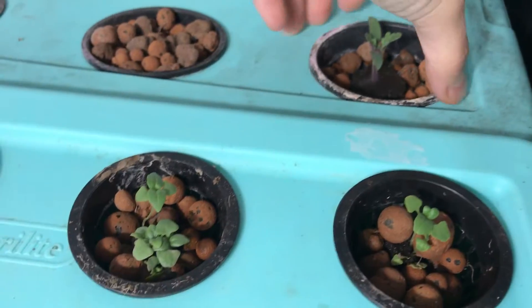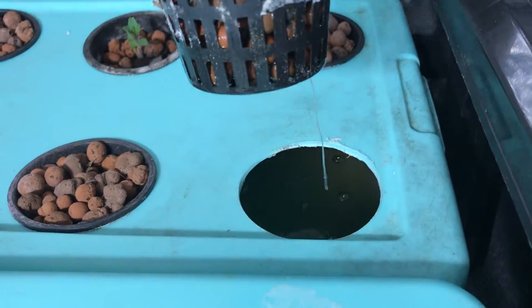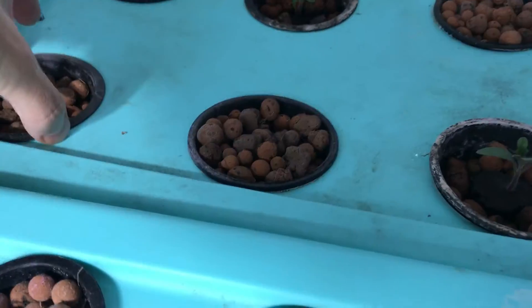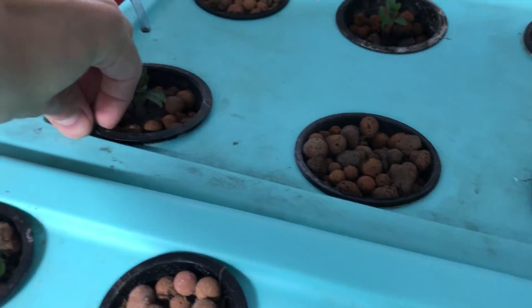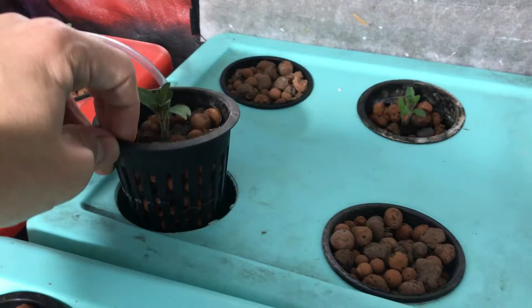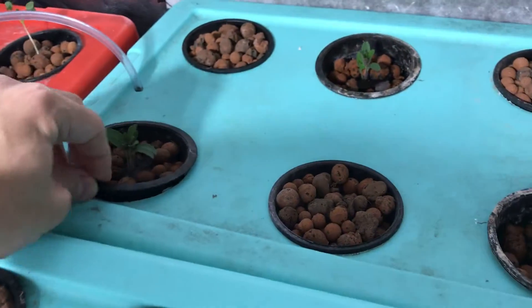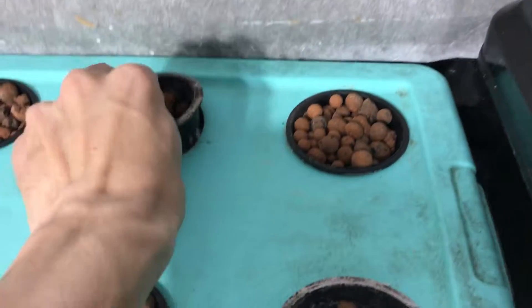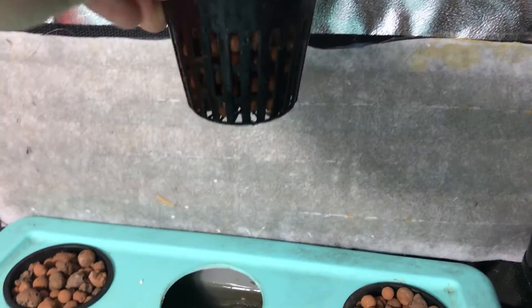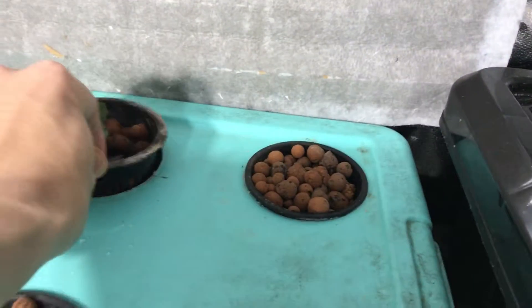Let's see how those are doing underneath — there's one long root sticking out on that plant. This one's also got a long root sticking out, and it actually looks like there's two plants in there. I don't see a root on this one yet, but it's probably on its way down.